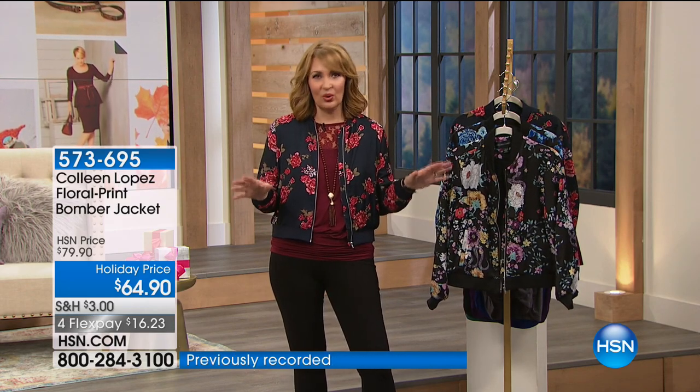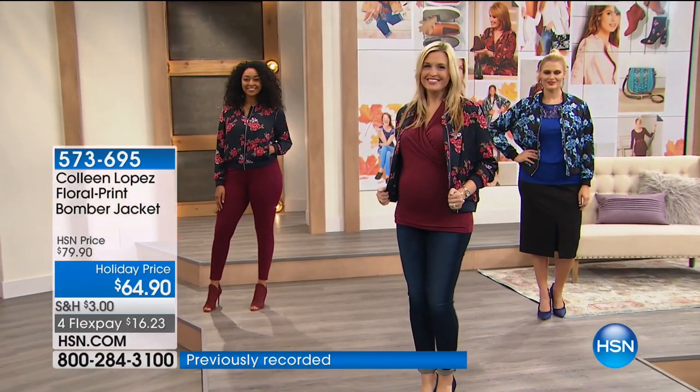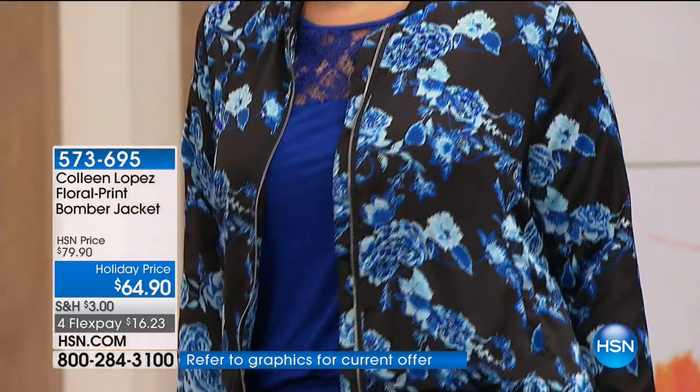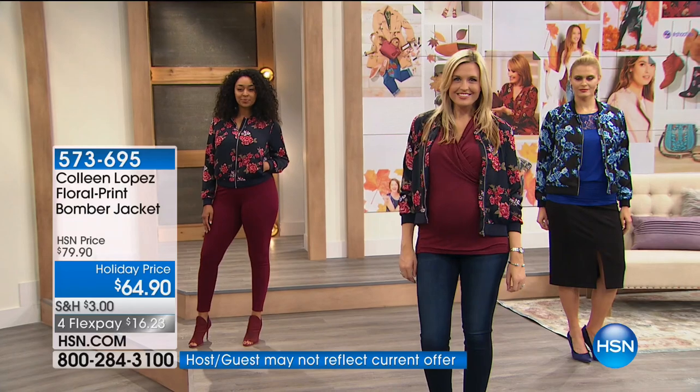You'll see on our ladies it works for anything — over jeans and a t-shirt, over a little lace topper, you name it. You can wear it zipped up or zip it down.